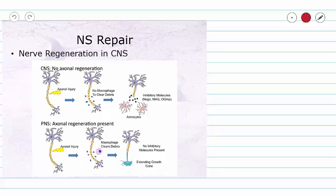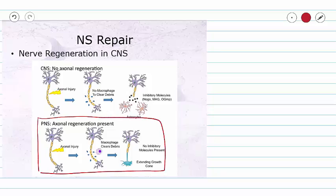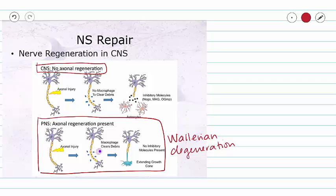This process is very different in our central nervous system. In the peripheral nervous system, we go through Wallerian degeneration, but in the central nervous system, we do not have axonal regeneration. We don't get macrophages clearing away debris; instead, our microglia come to clean up the cellular debris. But then our astrocytes put out inhibitory molecules that prevent the regeneration of that axon. So damage to our central nervous system is permanent.